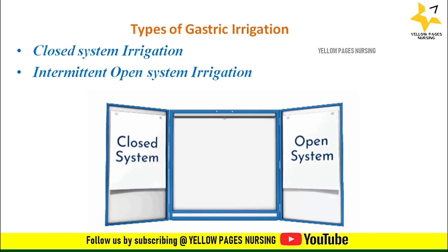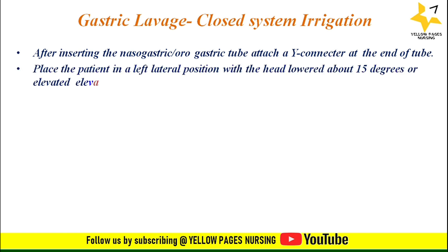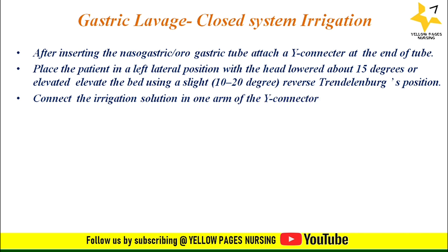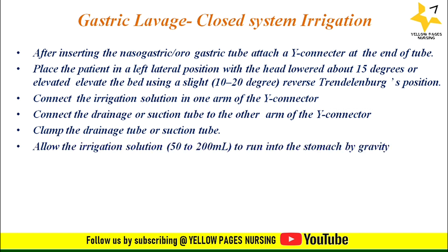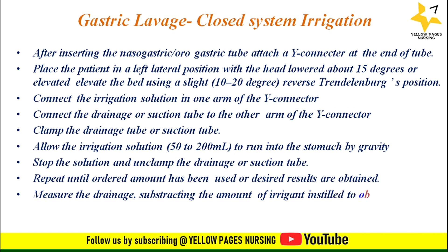There are two types of irrigation: closed system irrigation and intermittent open system irrigation. For closed system irrigation: after inserting the tube, attach a Y connector at the end. Place the patient in left lateral position with the head lowered about 15 degrees — this allows gastric contents to pool and decreases passage of fluid into the duodenum during lavage. Connect the irrigation solution to one arm of the Y connector and the drainage or suction tube to the other arm. Clamp the drainage tube and allow 50 to 200 ml of irrigation solution to run into the stomach by gravity, then unclamp the drainage tube. Repeat until the ordered amount has been used or desired results are obtained. Measure the drainage, subtracting the amount of irrigant instilled to obtain gastric output.